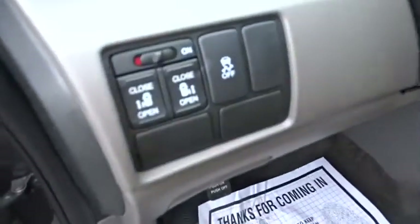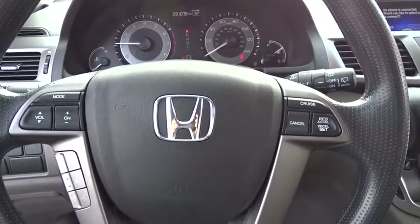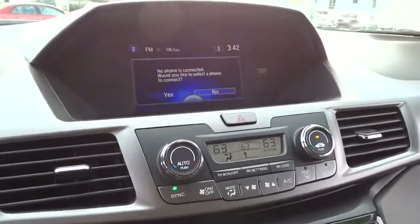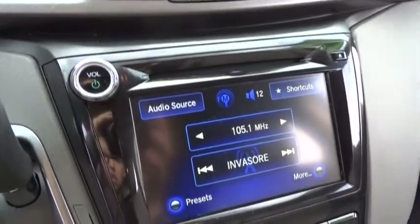Power passenger seat, traction control, dual airbags, power steering, alloy wheels, four-wheel disc brakes, AM FM stereo with CD player, electronic stability control, compass, power windows, CD player, trip computer, rear window defroster, security system, brake assist, remote keyless entry, panic alarm, tachometer, overhead console.